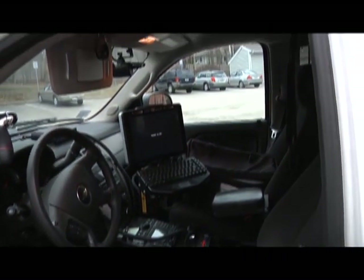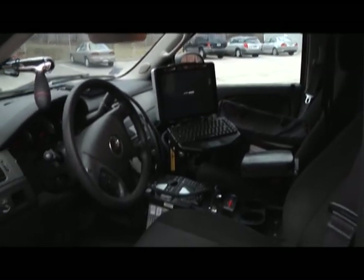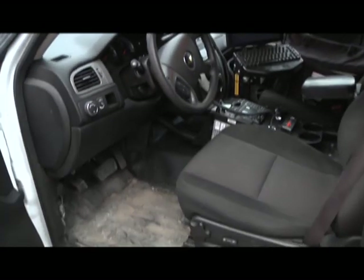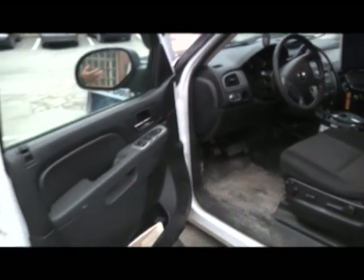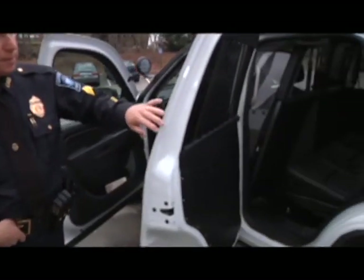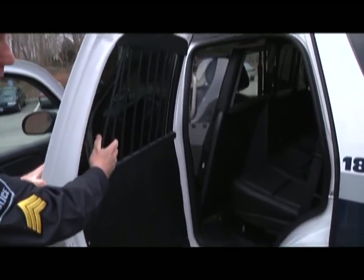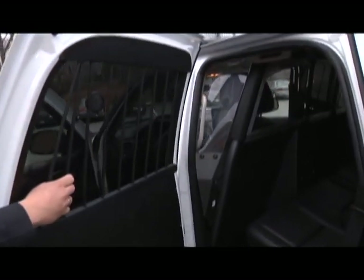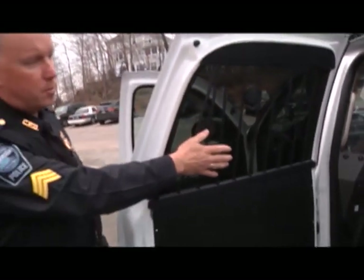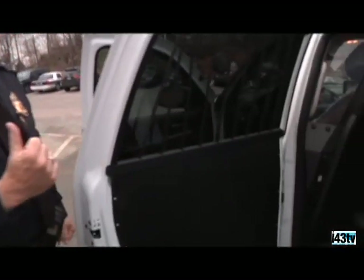We have several radios to be in contact with other departments both in town and surrounding towns — school buses, DPW, the water department, the police radio. We can cover over a hundred different channels for surrounding towns. In the back is the prisoner area — it's secure with no obvious door handles, windows covered with bars to prevent them being kicked out, and a partition so prisoners can't spit or throw things. Once locked in, they're secure until brought to the station.